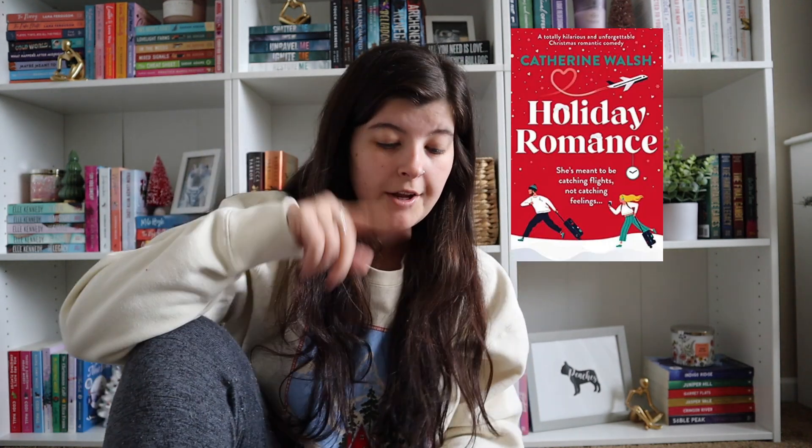Then we have a more popular series that I've seen — it's Holiday Romance and then Snowed In by Katherine Walsh. I don't know anything about these, but I've just been seeing them everywhere and I know everyone loves them, so I definitely want to read them maybe this year. Another popular one is The Plight Before Christmas by Kate Stewart. This one I have also seen literally everywhere and I don't know anything about it, but I just know a lot of people really like it.